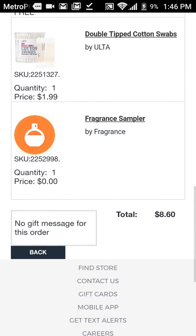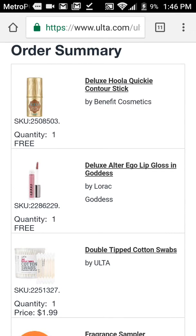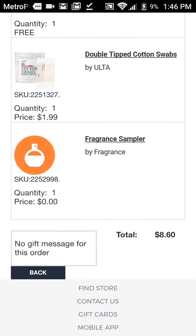After you do that, it's going to come up to where you can pick your free sample — a fragrance sample, a moisturizer and face sample, and a combination sample. So you're going to add all of this to your cart. These two products are going to be absolutely free: the Deluxe Hula Contour Stick and the Deluxe Lip Gloss. You're only going to pay for the cotton swabs, either the $1.99 or the $0.99, and of course the samplers are free.